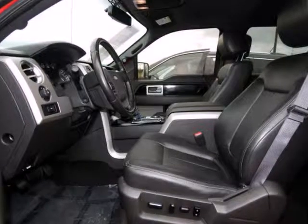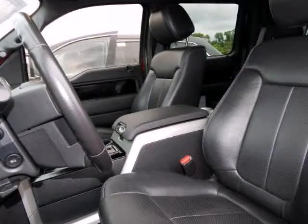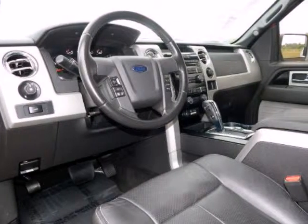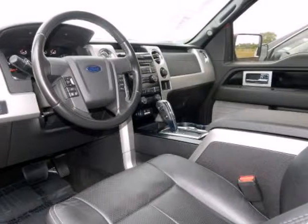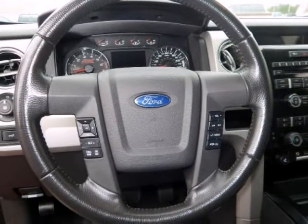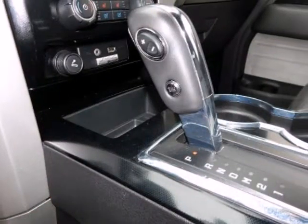F150 FX2, 4-Door SuperCrew, EcoBoost 3.5L 6-Cylinder GDI Dual Overhead Cam 24V Twin Turbocharged, 6-Speed Automatic Electronic, Rear Wheel Drive, Red Candy Metallic Tinted Clear Coat, Black with Leather Trim Bucket Seats, Electronic Locking with 3.55 Axle Ratio, and Order Code 515A.